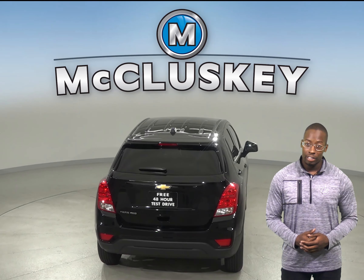The Chevrolet Trax is the better option when compared to the Buick Encore, especially when it comes to safety, reliability, and economy.